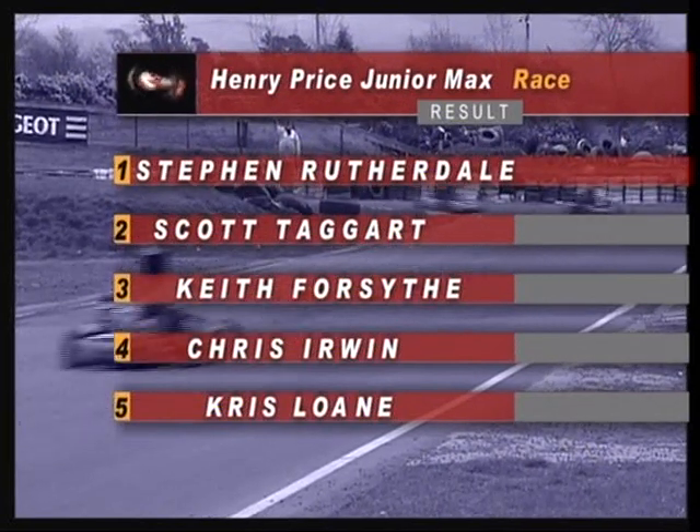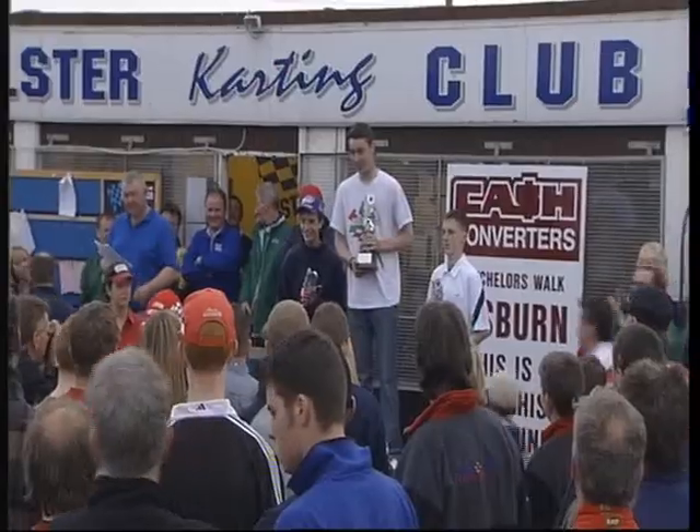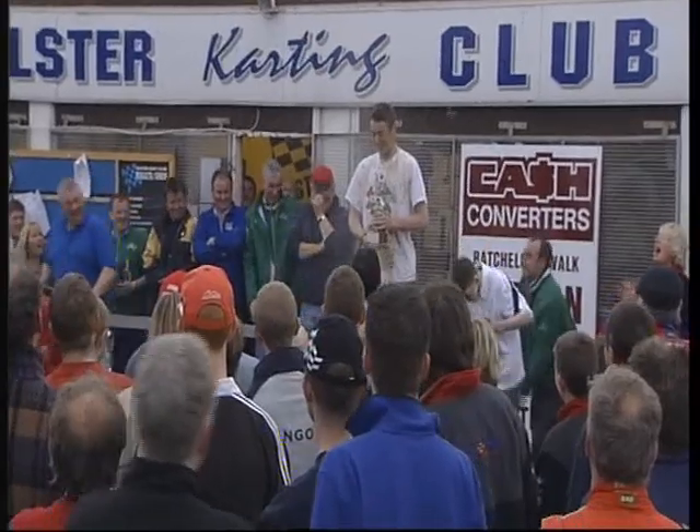It was close racing, very tight at times. I got a couple of wins and then came from the back in the last couple of heats and just managed to get enough points. Probably move up into Senior Max next year.